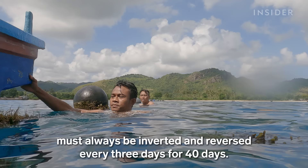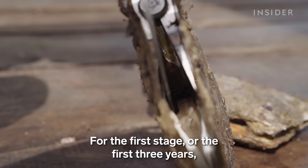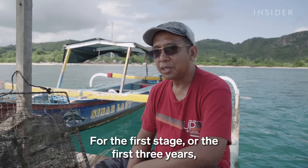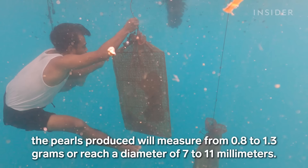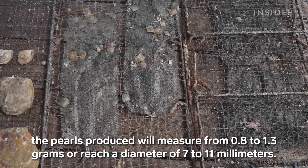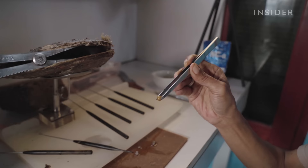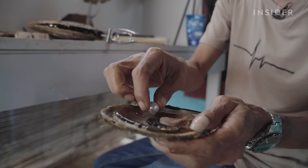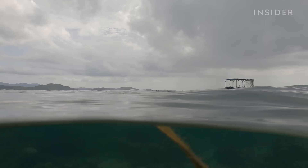After 40 days, workers remove the oysters from the sea and clean them weekly. Harry checks the implanted oysters monthly to see how the pearl is developing, for up to two years before the first pearl can be harvested — a minimum size of around 0.8 to 0.9 grams for the first three years. Harry then implants the same oyster two more times; each harvest yields a bigger pearl. By the third harvest, the pearl can reach over 20 millimetres in diameter and over 8 grams in weight.